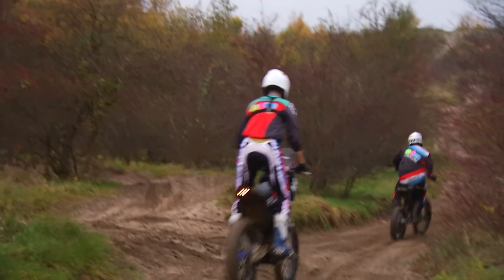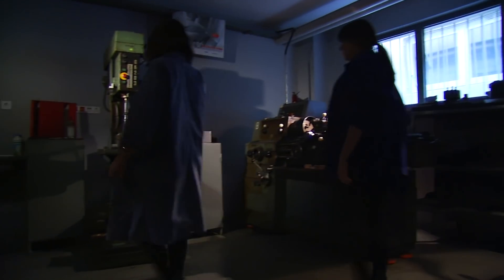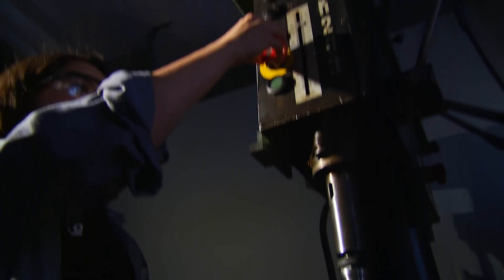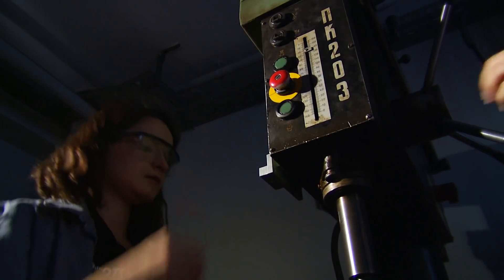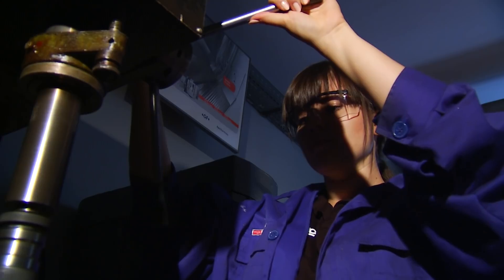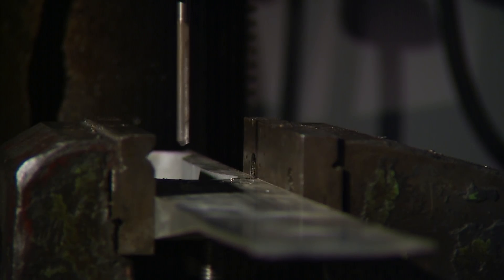Na popularności zyskuje elektromobilność – przemysł oraz cała technologia idzie w kierunku napędu elektrycznego, dlatego studenci z AGH postanowili skonstruować tego typu motocykl. W skład całego projektu wchodzą trzy koła naukowe: Koło Naukowe Hydrogenium, Koło Naukowe Mechaników oraz Koło Naukowe Spektrum. Realizacja projektu rozpoczęła się w październiku 2017 roku i zakończyła się w czerwcu 2018 roku.